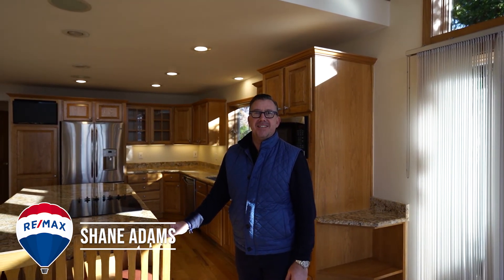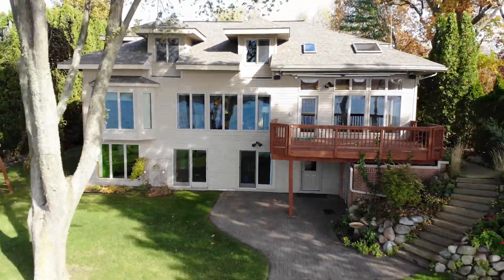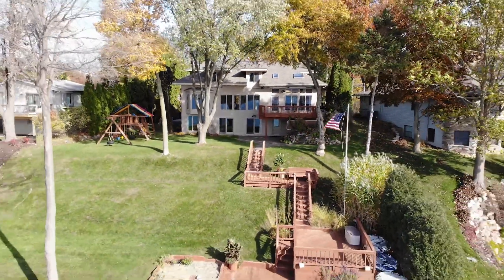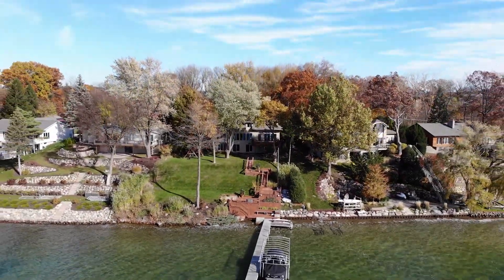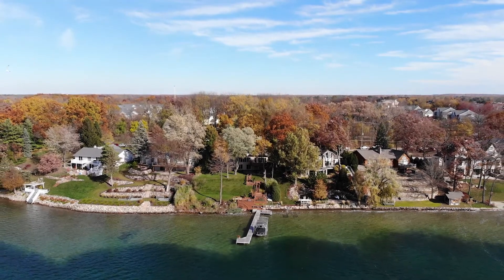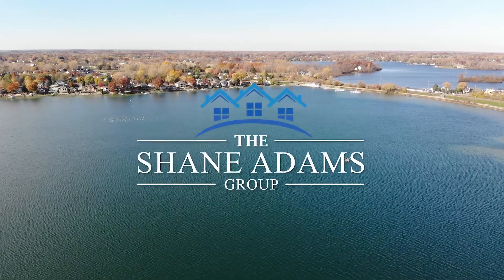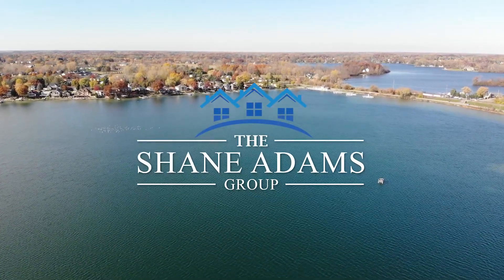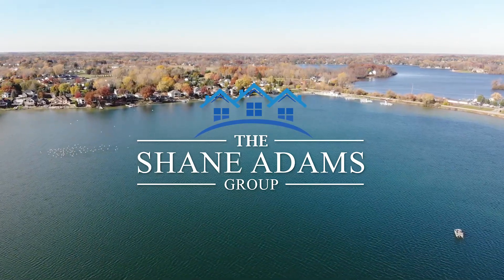If you would like to see this house, please contact me directly at 810-577-1700 for a private showing. I'm very excited about this home and I'd love to show it to you. We'll see you next time.